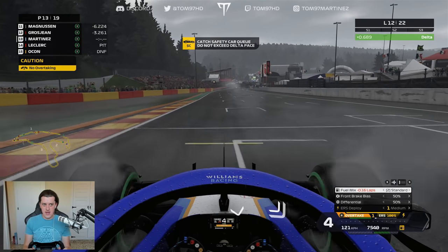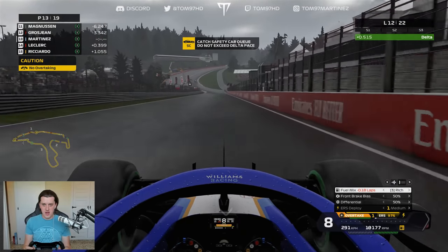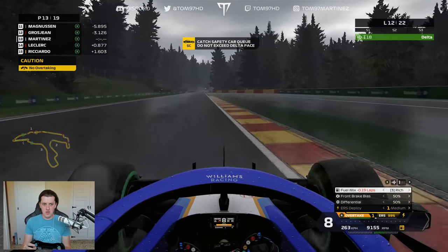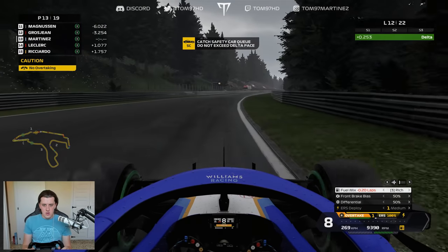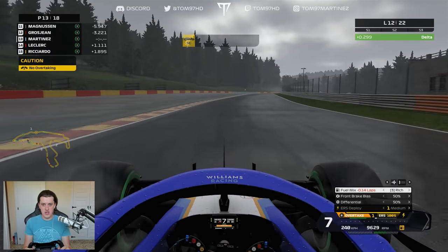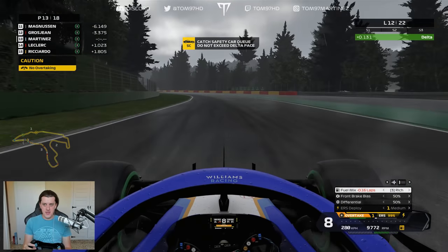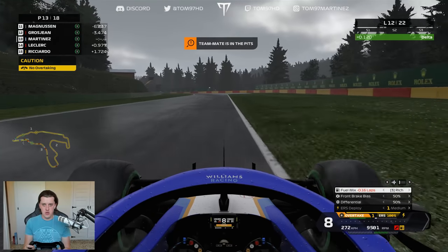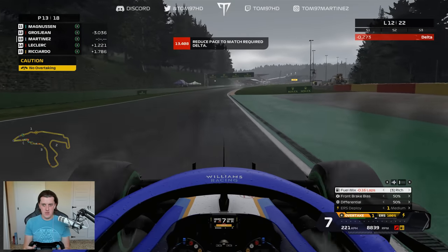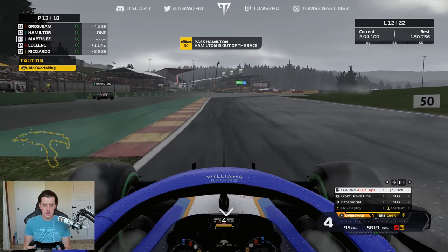We've got a Delta — there's a safety car. Cars in the pits, and this is going to hurt us. But we come out ahead of Leclerc and Ricciardo, so we have jumped some cars. We set a personal best of 1:50.7. Then the massive news: Hamilton is out of the race — a DNF for Lewis at the Belgian Grand Prix. We drive past him on the left-hand side of the circuit. For the championship, that is absolutely massive.